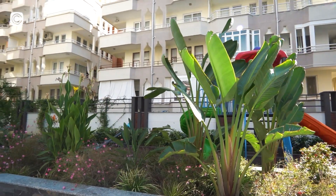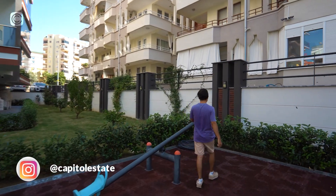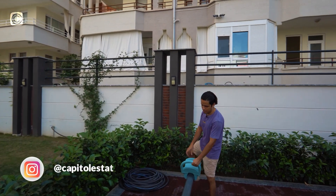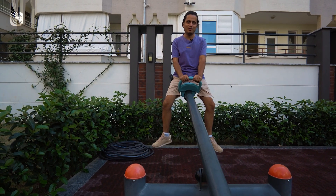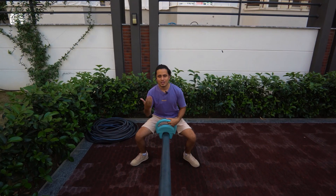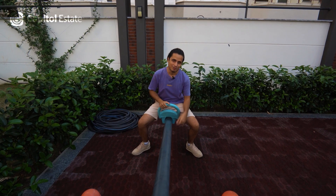On this side you have a garden again, and it's a special area — I really like it. That's it for our outdoor amenities. Let's go to the seventh floor and check it out.